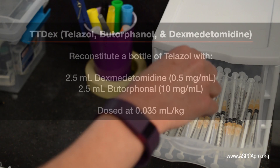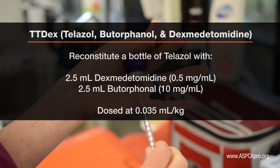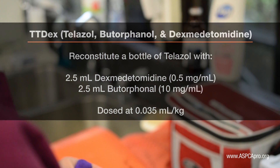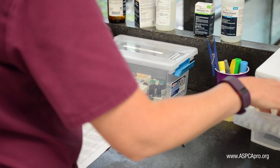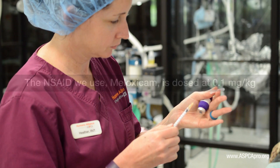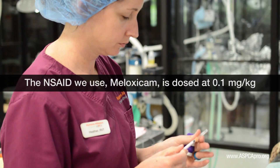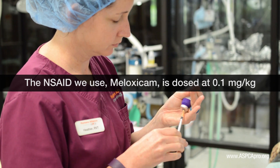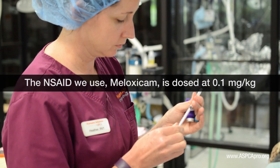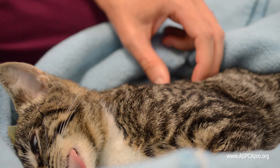we use a combination of drugs for induction. In keeping with the principles of multimodal anesthesia, we also administer a single injection of a non-steroidal anti-inflammatory drug. This is administered pre-operatively and subcutaneously. All feline patients receive this NSAID regardless of age.